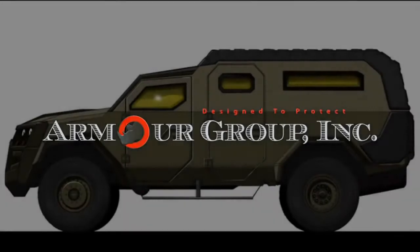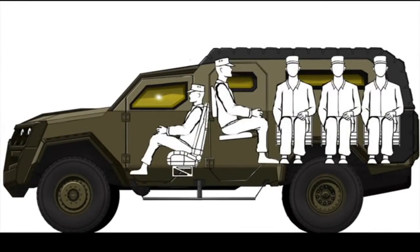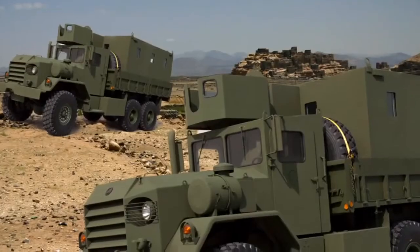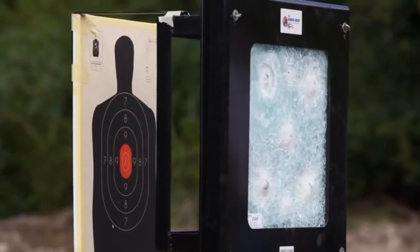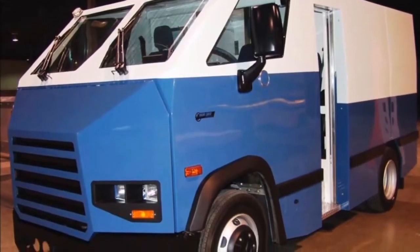Welcome to the Armor Group. Armor Group designs, manufactures, and distributes vehicle armoring systems, specialized armored buses, tactical vehicles, and ballistic glass products. We combine bleeding-edge technology with decades of industry experience.